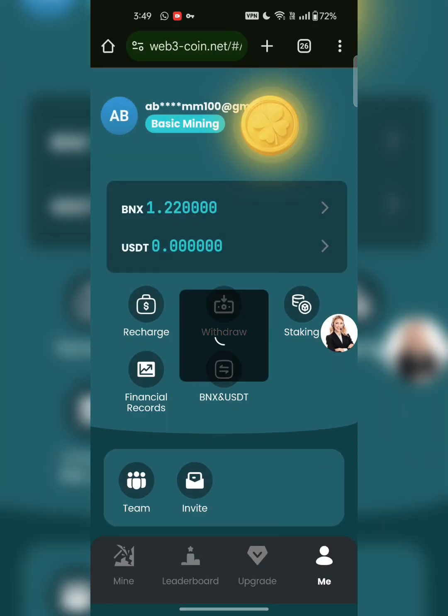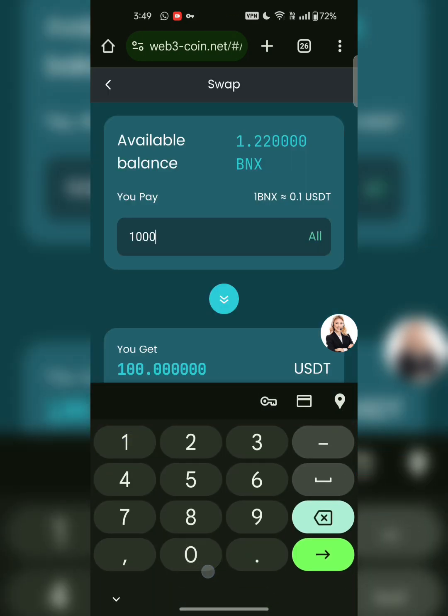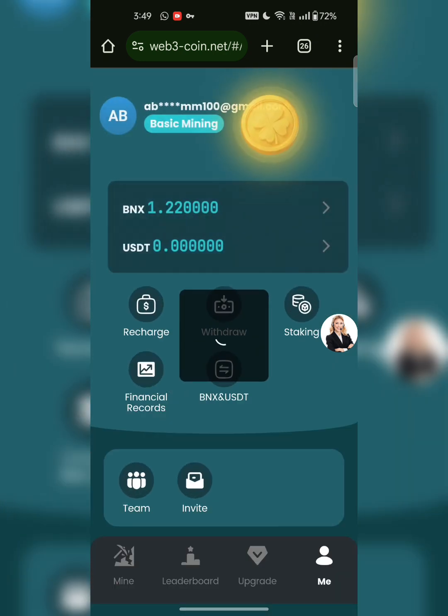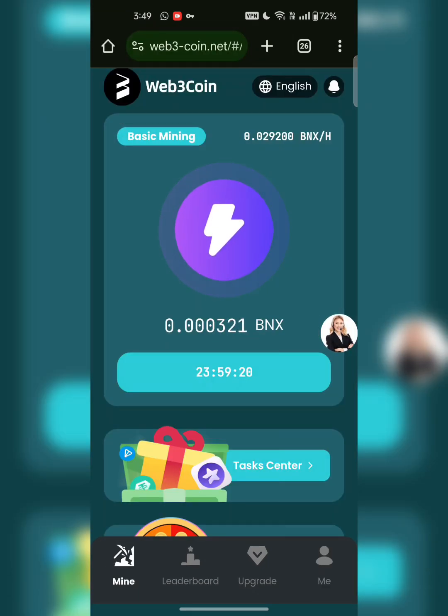Increase the speed and then withdraw by exchanging the coins. For example, if you earned 10,000 BNX coins it will be equivalent to 1,000 USDT. Click on confirm and then click on withdraw. This is how it works — this is an amazing opportunity to invest in this platform. Thanks for watching the video, bye bye.